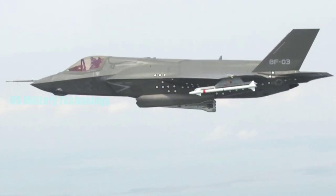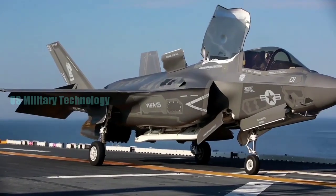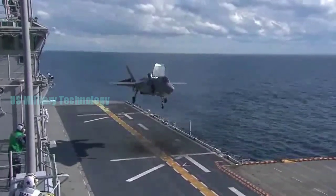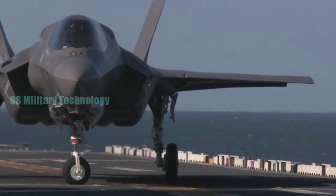The F-35 crew sent instant warnings via radio so that the 4th generation aircraft turned around. The F-35 stealth fighter jet then used remote sensors and weapons to kill dozens of enemy planes. The combat scenario appeared in the US Air Force news report quoted by Fox News, Friday, February 22, 2019.